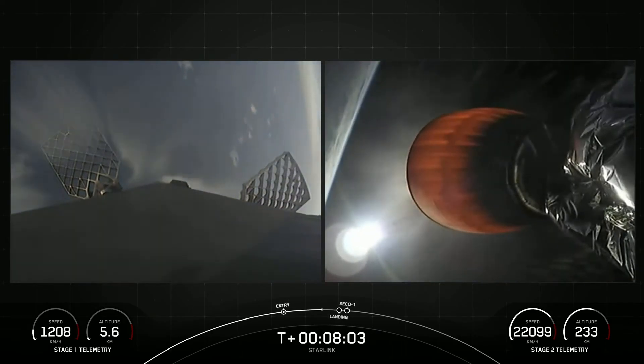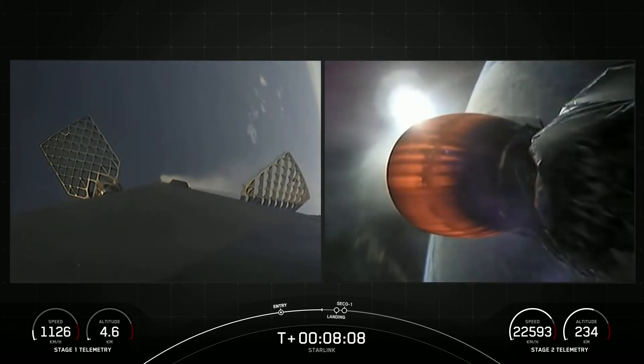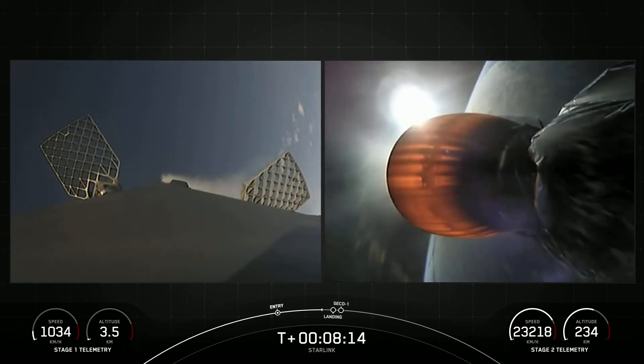As a reminder, Starlink is a satellite internet constellation designed and manufactured by SpaceX to provide high speed, low latency internet to people living in remote and rural locations around the globe.